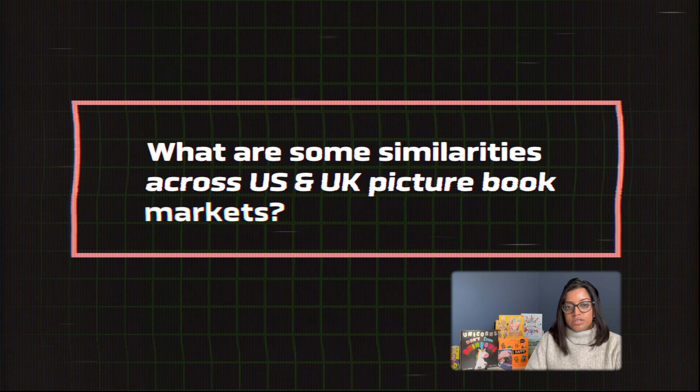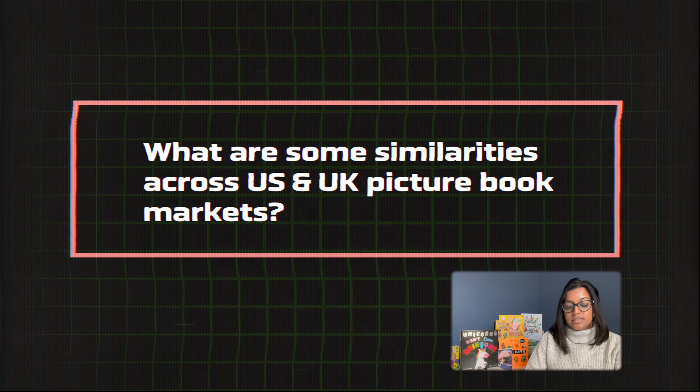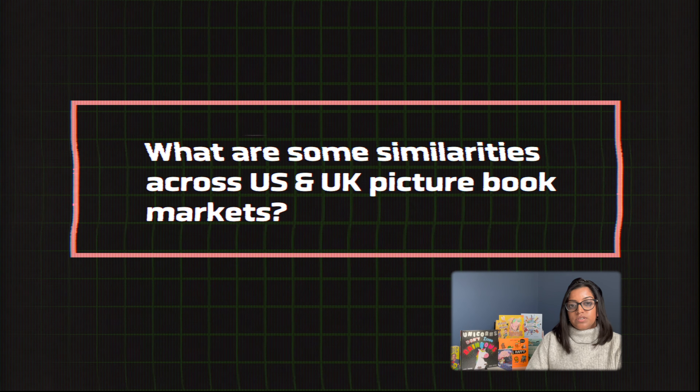Before I get into the elements that differentiate these two markets, I want to touch on a couple of common qualities that we have seen in both the UK and the US. Over the years, picture books have become much more contemporary and modern, and there are a couple of ways that publishers have managed to do this within their publishing lists. The first is through their use of colour.